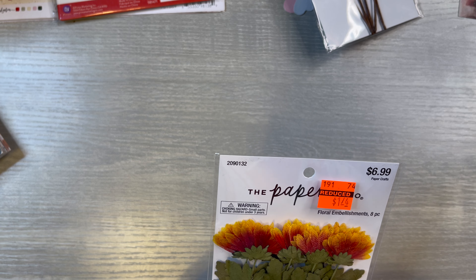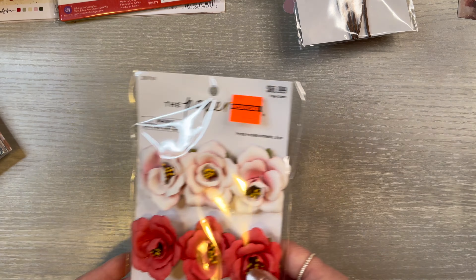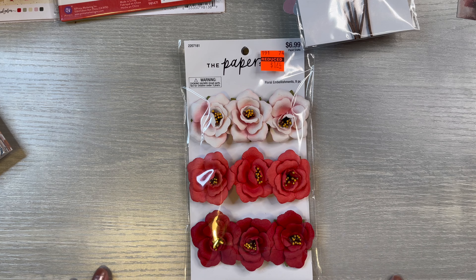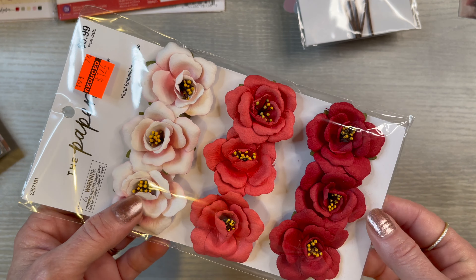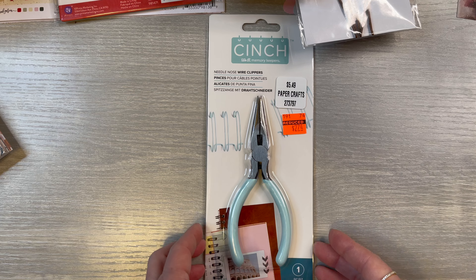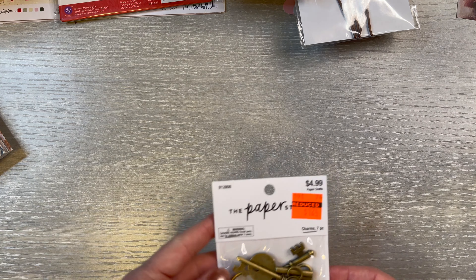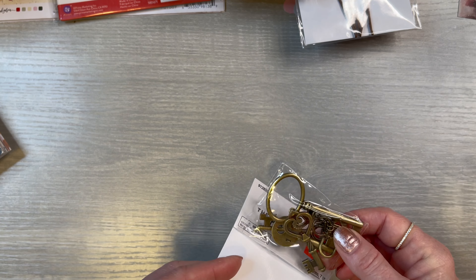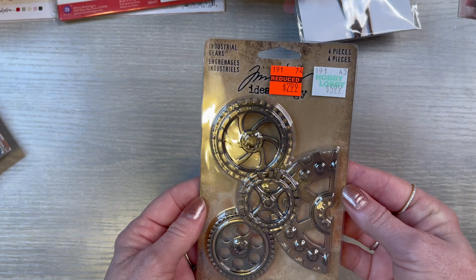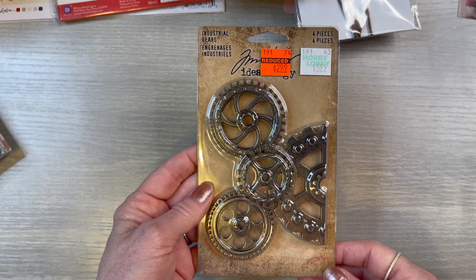I also got this from the Paper Studio, $1.74 — same principle, I thought I could use it for a lot of different things. Then these roses were beautiful, $1.74 — I just love the different colors of roses. Then I decided I saw this cinch — I may have already hauled this, if I have you'll have to forgive me. This was $2.74 — I thought I might need some more needle nose pliers, so why not get it while it's on sale? Then the Paper Studio had these keys for $1.24 — look how unusual those are, I can always use stuff like this. And then Tim Holtz — look at these big gears for $2.99, originally $5.99. I love that one cut in two. I love me some gears.